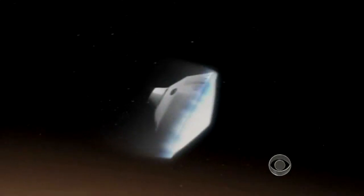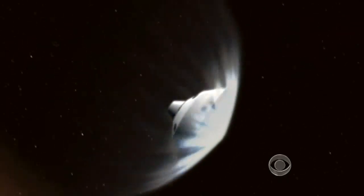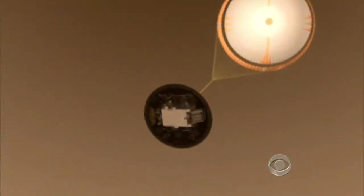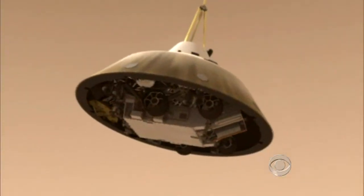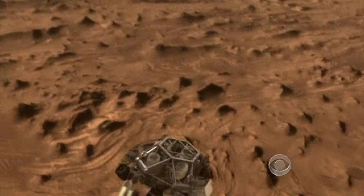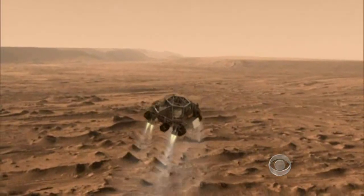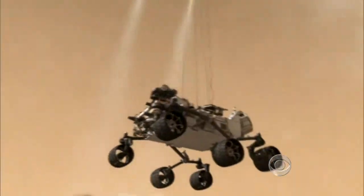The scary part begins as soon as the spacecraft enters the Martian atmosphere at 13,000 miles an hour. To slow it down, engineers created the largest, strongest supersonic parachute ever made. At 200 miles an hour, the rocket-powered brakes will switch on, and the Skycrane will gently lower Curiosity to a pinpoint landing in a Martian crater.